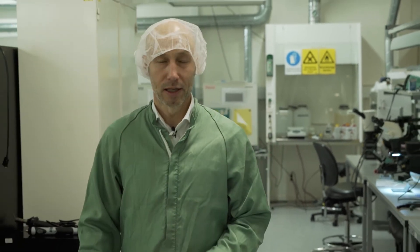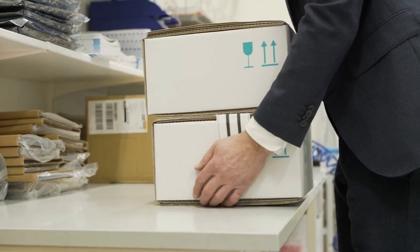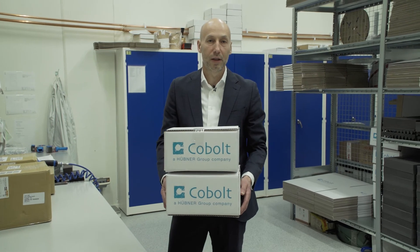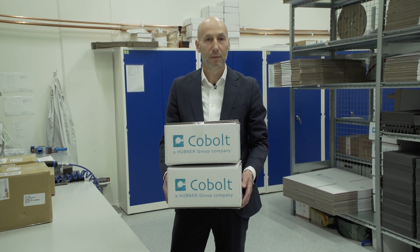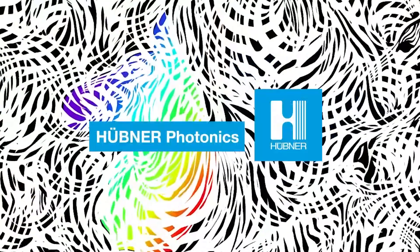No matter where in the world you meet us, you will always be given the same high level of service from a dedicated and experienced team. We build confidence with our customers through openness, honesty and transparency. We know our products and we can understand our customers' challenges. We don't make promises we can't keep. We are a photonics partner you can trust.